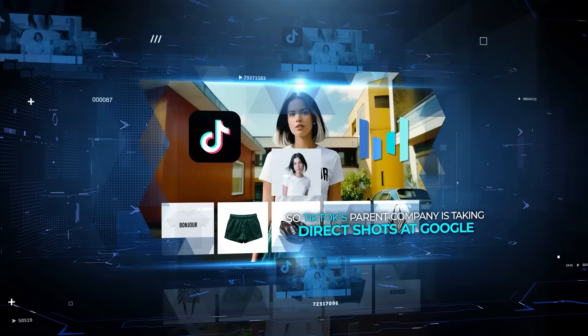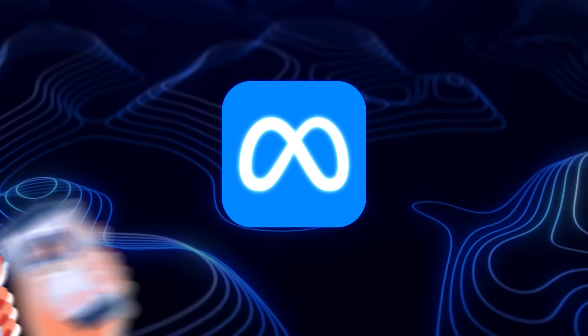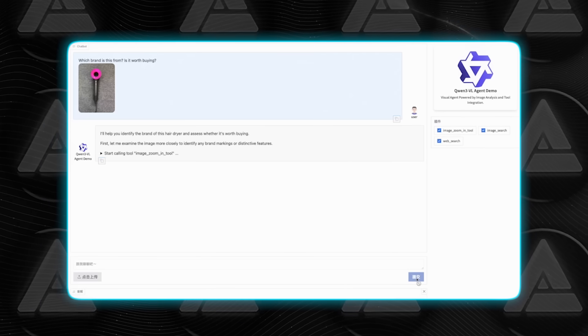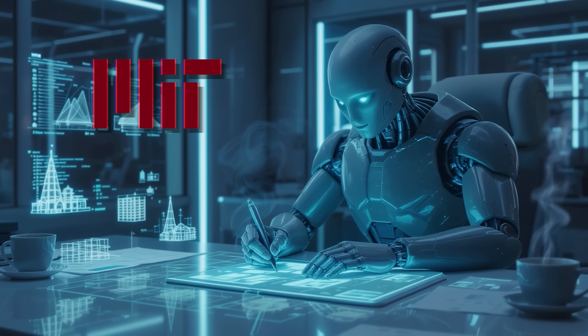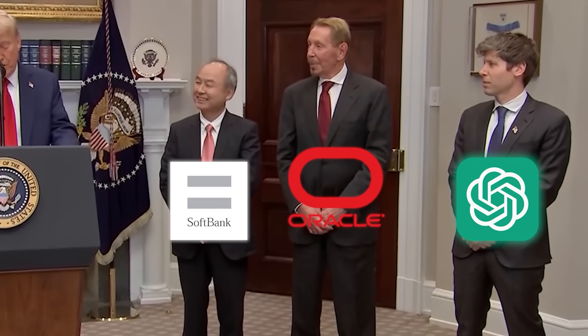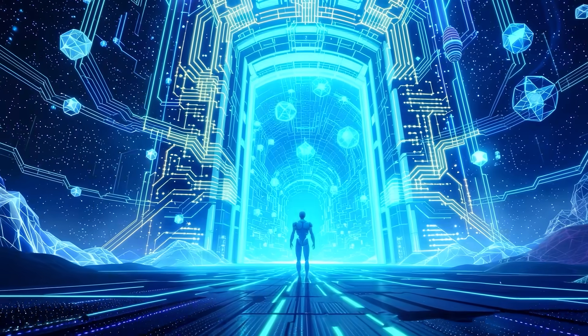TikTok's parent company is taking direct shots at Google with a new image model they say beats Nano Banana. Meta is trying to reinvent online dating with an AI matchmaker inside Facebook. Alibaba just rolled out new vision language models that can reason over images, video, and even code. MIT found a way to make AI plan with almost perfect accuracy. And OpenAI, Oracle, and SoftBank are building data centers so huge they're pouring hundreds of billions into them already ahead of schedule. So let's talk about it.